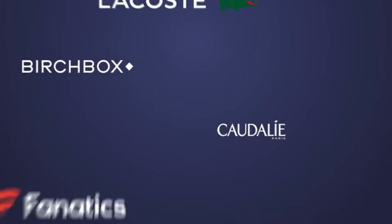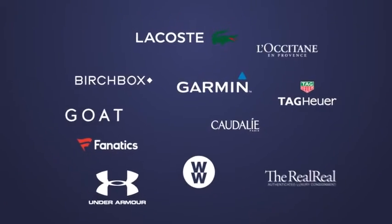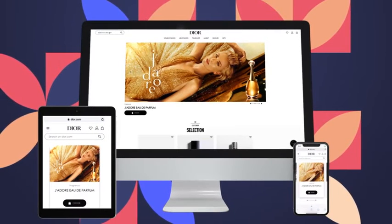Some of the world's most advanced e-commerce businesses use Algolia. Empower your customers through a rewarding experience with Algolia.